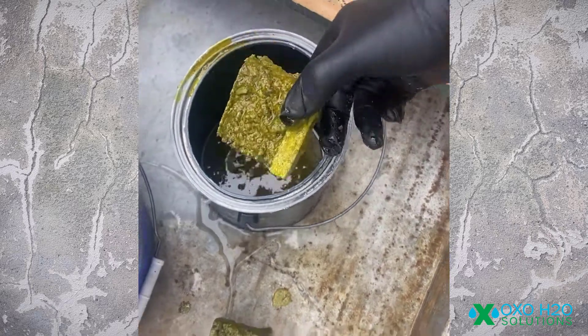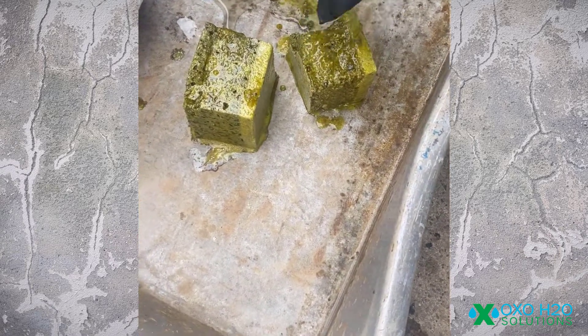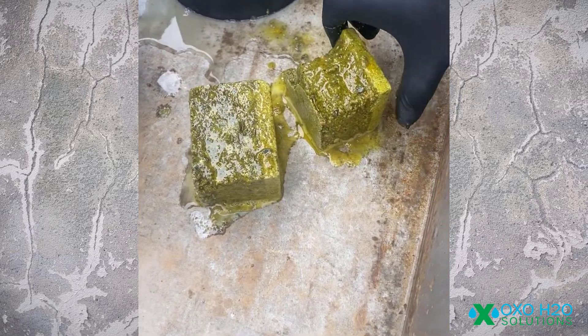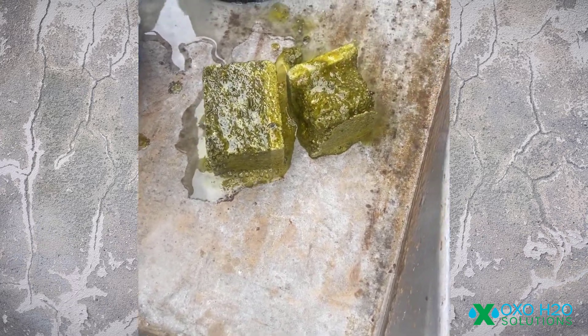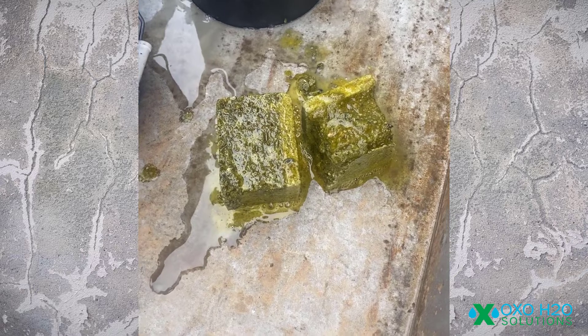Look at that. I can't believe it. This is treated. That's incredible. That's incredible. I have to see. I'm going to wash my hands. That is amazing. That's actually wild.